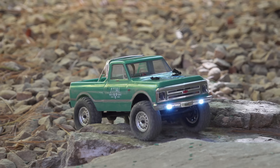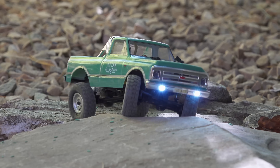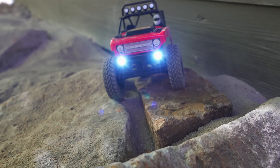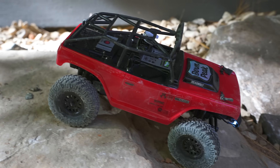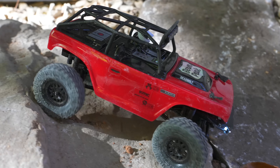Now for rainy day activities, we're going to be adding another amenity today, and that is an RC crawler course. You've seen these crawlers in other videos — they're just like full-size four-wheel drive vehicles, but they're much smaller, and we're going to be building a designated area that people can drive them.